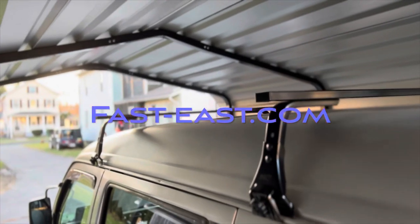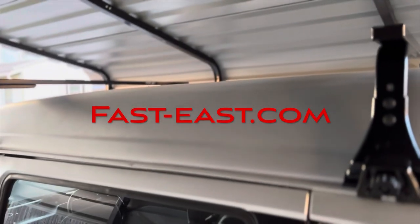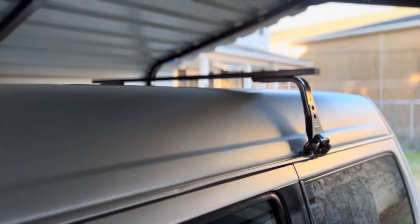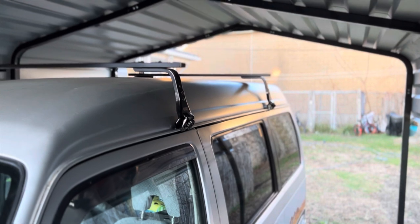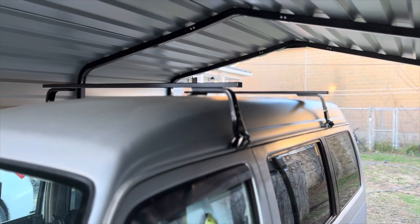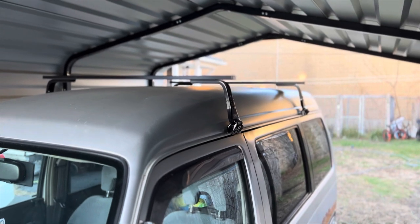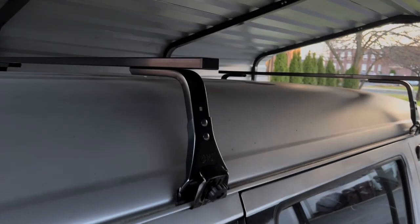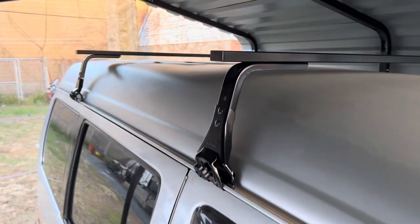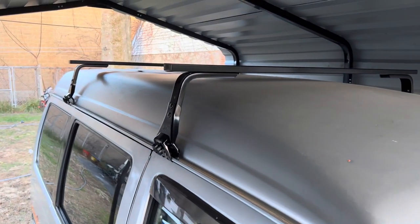The roof rack I got on fast-east.com — that's fast-east.com. I believe this was $200. I got it in about a week; fast shipping, came from Japan. His name's Sushi and he'll definitely hook you up with fast shipping. So if you're looking for the roof rack, it's fast-east.com. It'll hold 130 pounds. I'm not really gonna use it — it's kind of there just for looks — but if you did need to put something up there, 130 pounds is your limit.